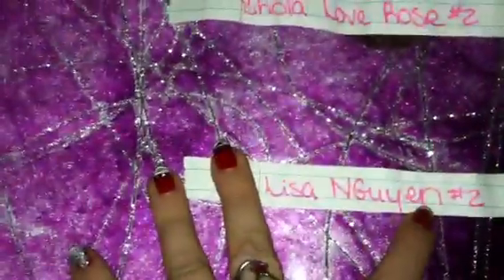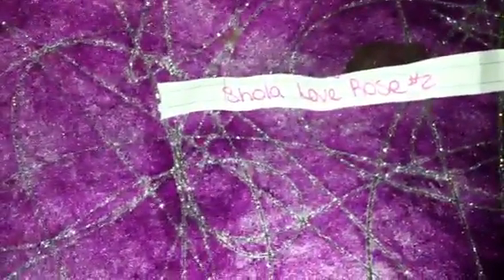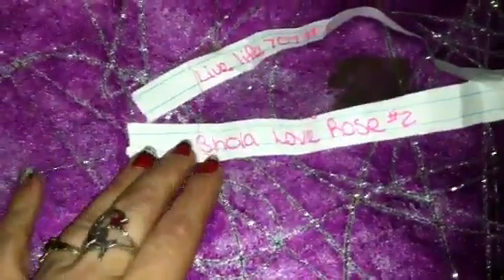The runner-up is Miss Lisa Nijin — I apologize if I'm saying that wrong. If Miss Shola doesn't contact me, you will be our runner-up winner and receive the prize instead. I may try to get something together for all my backup winners so they don't feel left out. Our first giveaway winner is Live Life 707, and our second giveaway winner is Shola Love Rose.